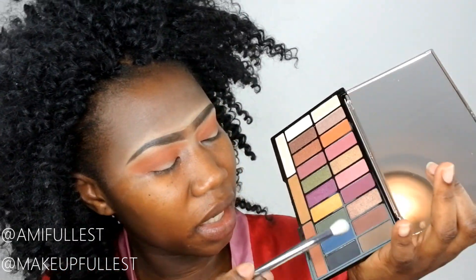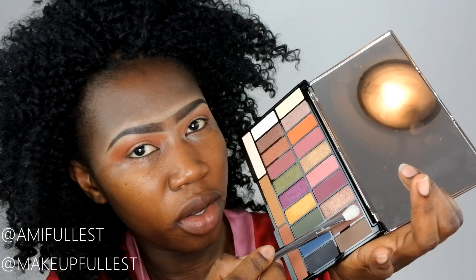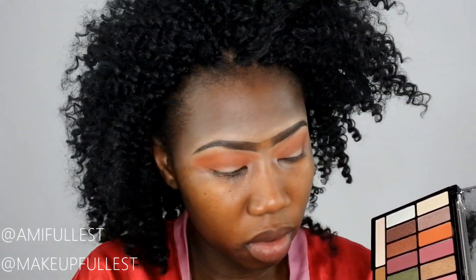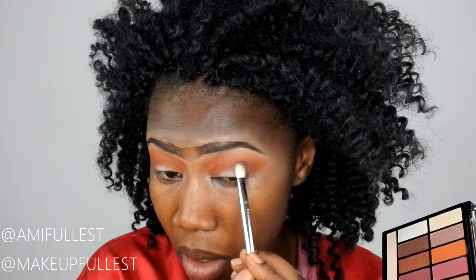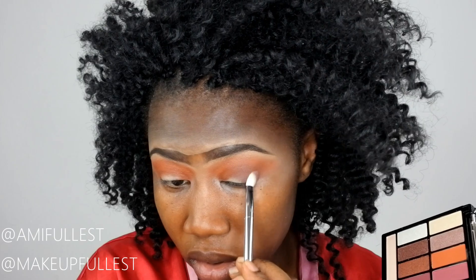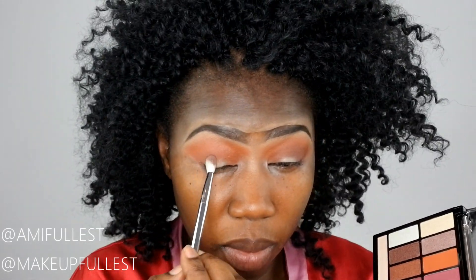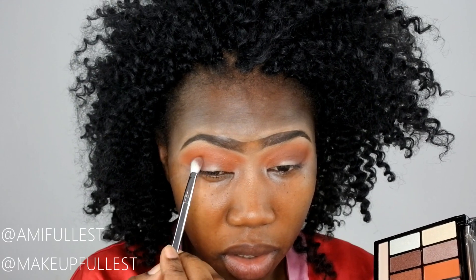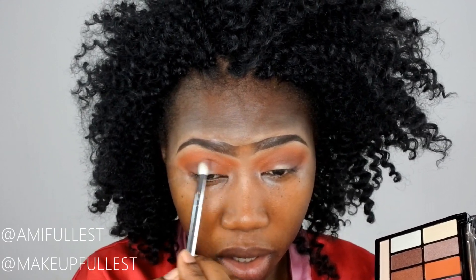Now that everything is blended, I'm going to take another brush and pick up this dark brown. I'm going to put that on the outer corner and bring it in a little bit. You can do the same — first press it on the outer corner and then bring it in.